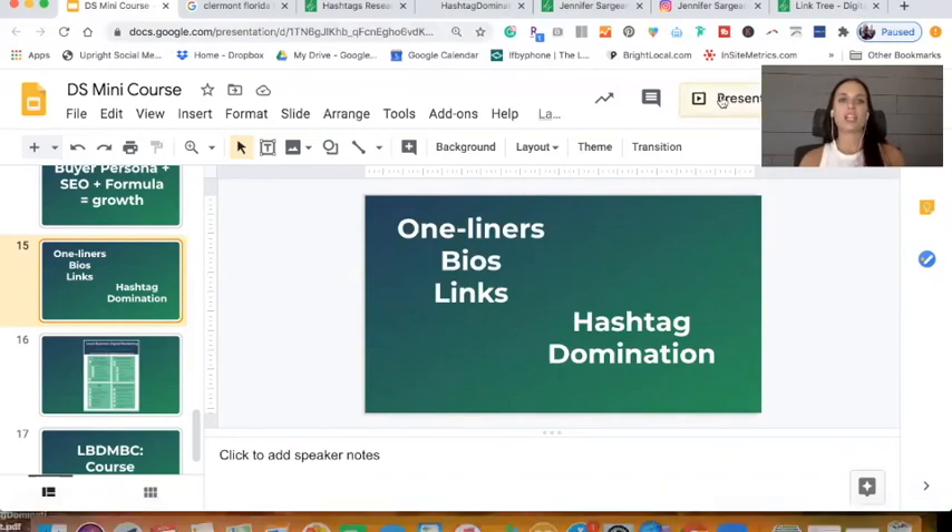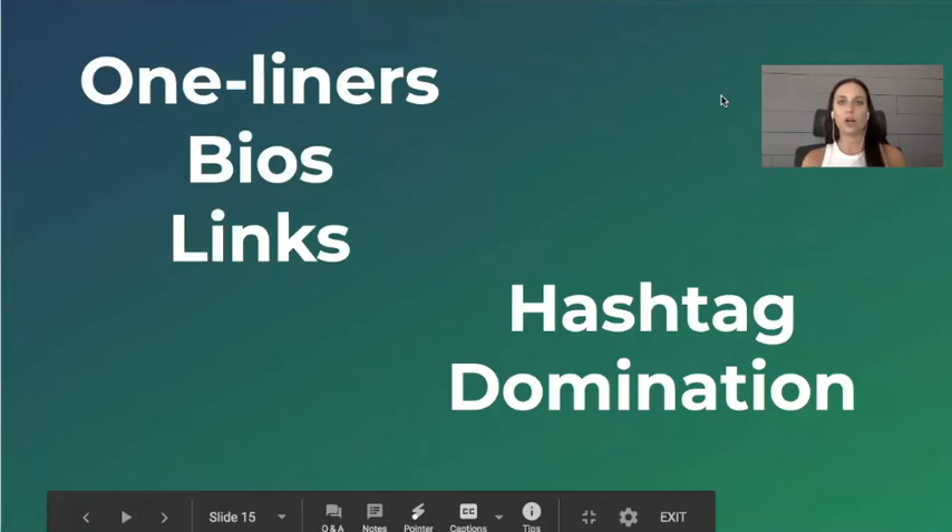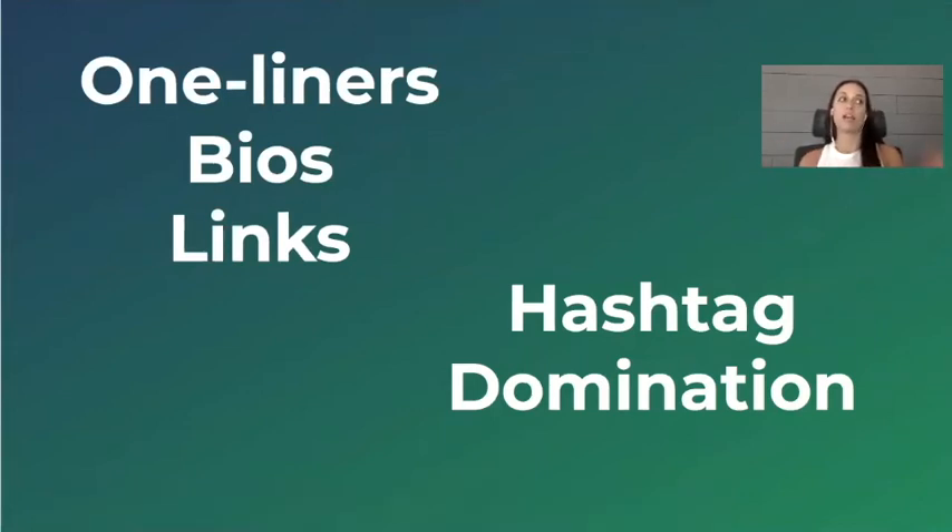You want to create a hashtag strategy per social media platform. The hashtags you use on Instagram may not be the same hashtags you use on Facebook, and definitely not the same as LinkedIn. Tying it back to your Choose Three Formula — you have to sort out which hashtags you want to use on each platform. On Instagram, you can technically have 30 hashtags on a caption. If all your hashtags are like #Instagram with a million views, nobody's going to find you. You need a blend of hashtags with low volume and high volume — but not ultra-high.